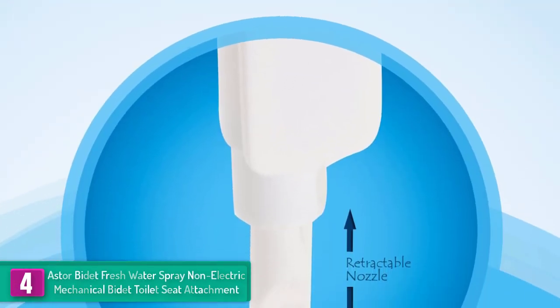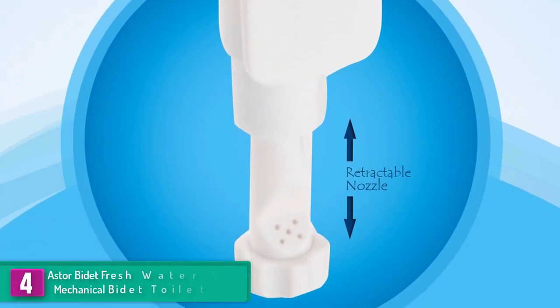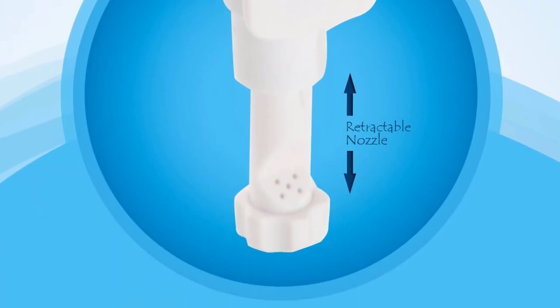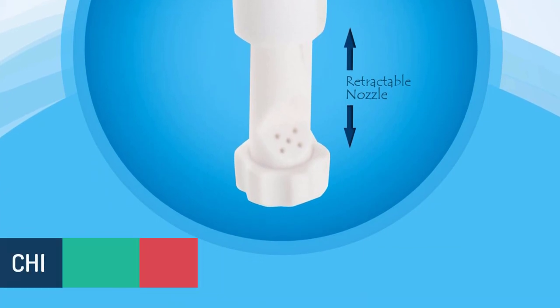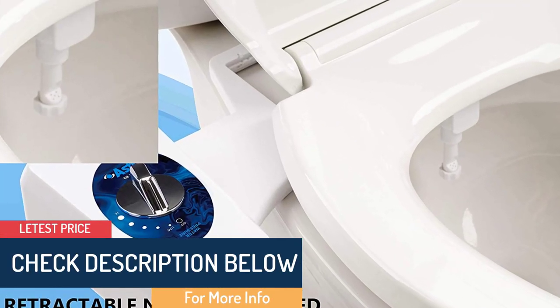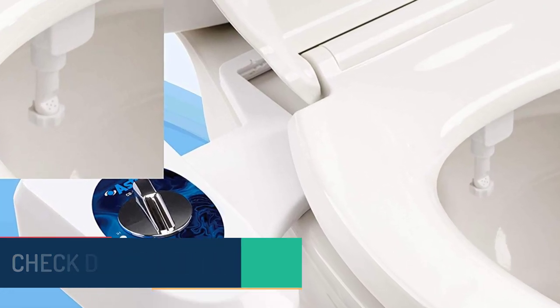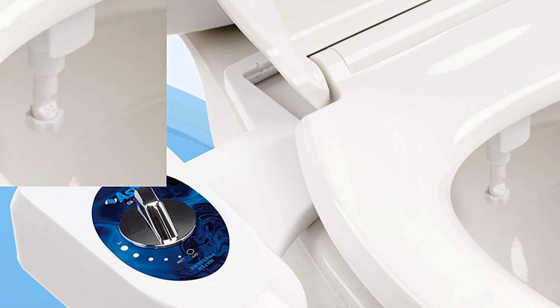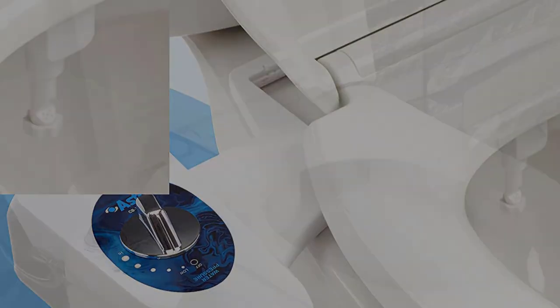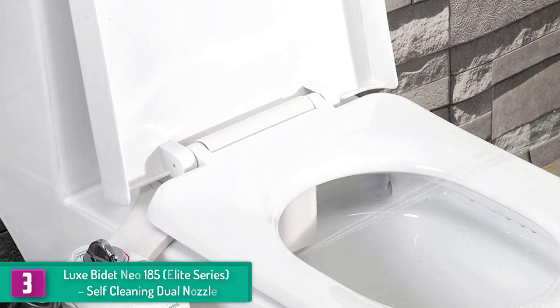All you need is a screwdriver and you can have it installed in a few minutes. It doesn't cost much but comes with a solid warranty policy — any issue within 12 months and the bidet can be replaced or you get your money back. Amazon.com also rates it number two in the bidet section.